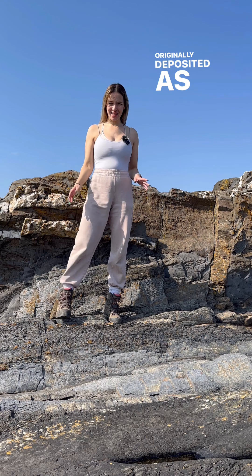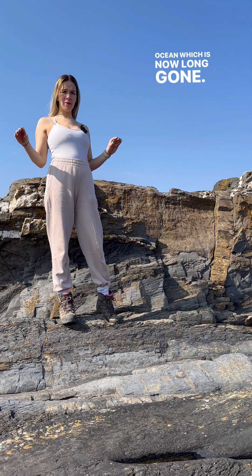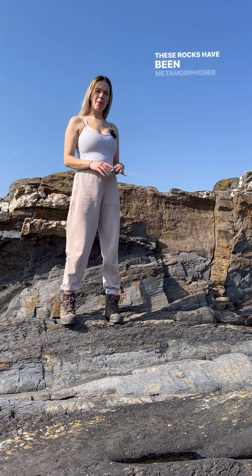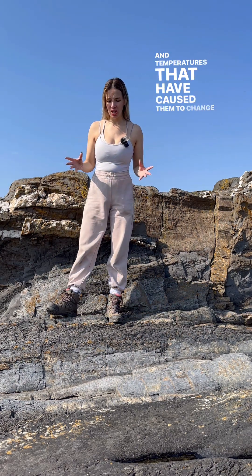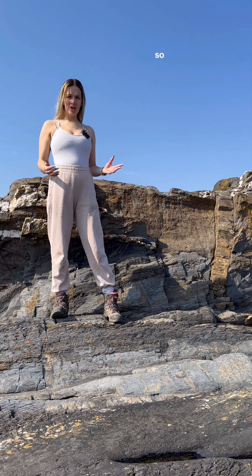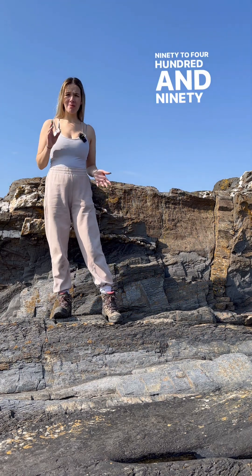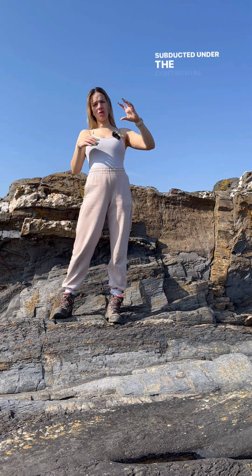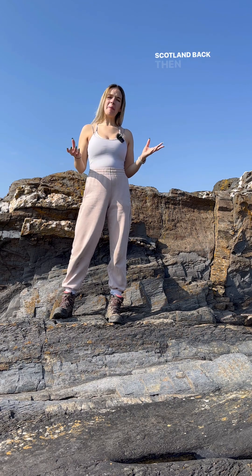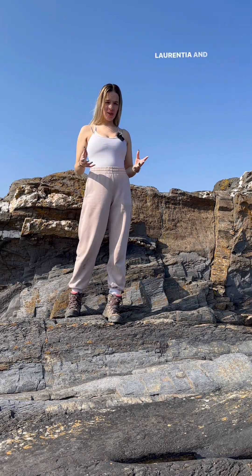Originally deposited as sand, silt and muds into the Iapetus Ocean, which is now long gone. These rocks have been metamorphosed and put under pressures and temperatures that have caused them to change, and that's what metamorphism is. So as you had the Caledonian Orogeny around 390 to 490 million years ago, the two plates collided with each other. An oceanic crust subducted under the continental crust. Scotland back then was situated on a continent known as Laurentia.